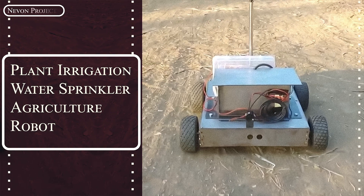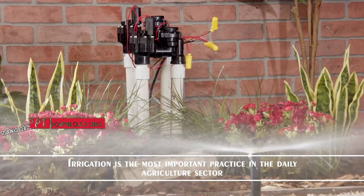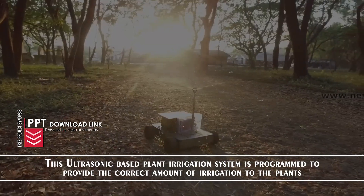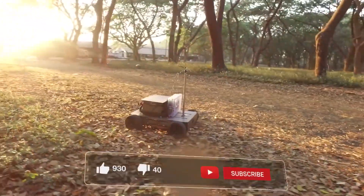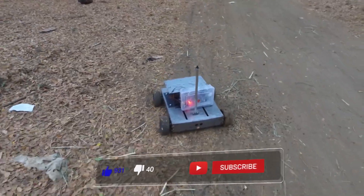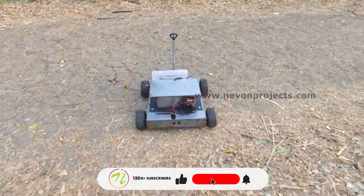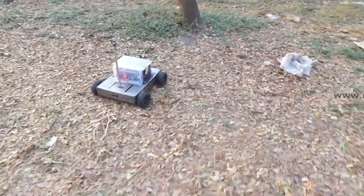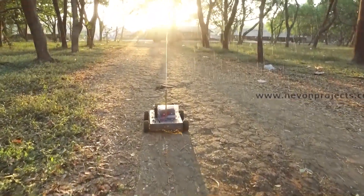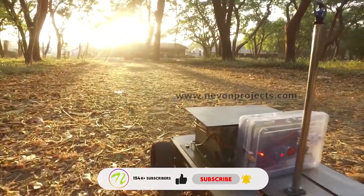Plant Irrigation Water Sprinkler Agriculture Robot. Irrigation is the most important practice in the daily agriculture sector. This ultrasonic-based plant irrigation system is programmed to provide the correct amount of irrigation to the plants.